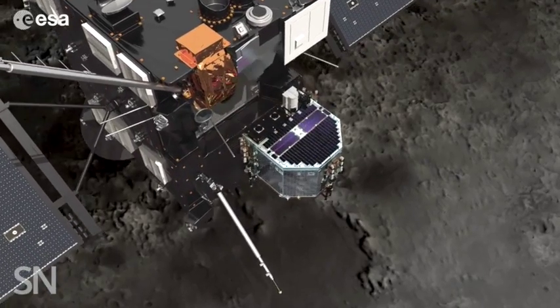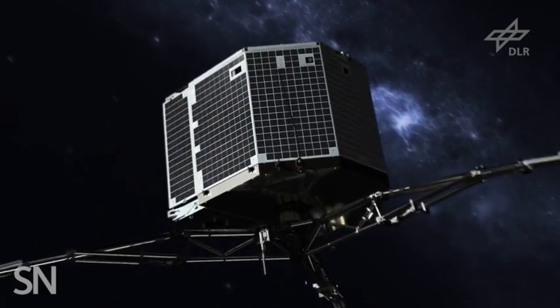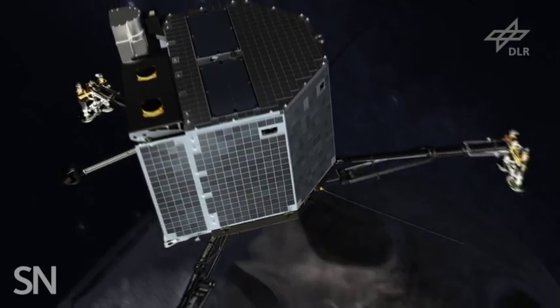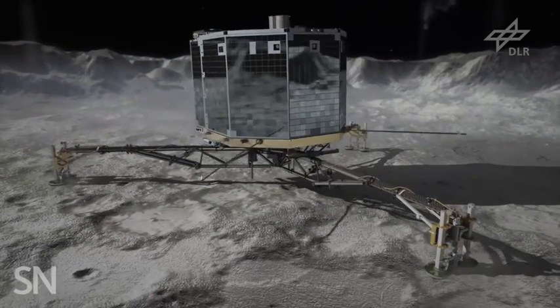This separation is slated to take place on November 12th. That day, Rosetta will swing to within 23 kilometers of the comet and push Philae off its backside. The lander will then drift through space toward 67P, and if all goes well, it will arrive on the comet roughly seven hours later.